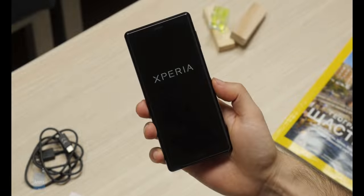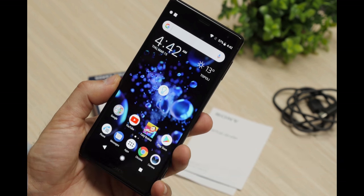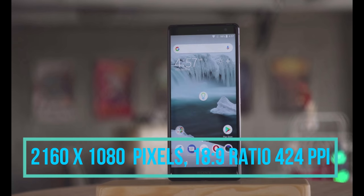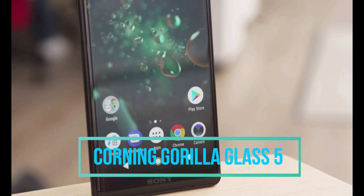Starting with the display unit, the Sony Xperia XZ2 has a 5.7-inch Full HD+ IPS display, paired with excellent viewing angles. The large screen with a less-bezel design is ideal for enjoying video and games. The screen resolution is 2160 by 1080 pixels with an 18:9 aspect ratio and 424 ppi pixel density. The screen is also protected by Corning Gorilla Glass 5.